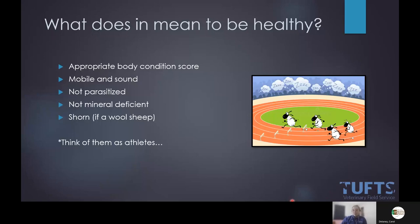I like to really simplify things. What I say to my clients is: think of your breeding-age females and your rams or bucks as athletes, and what are we going to need to do in order to maximize their performance?